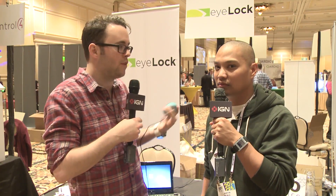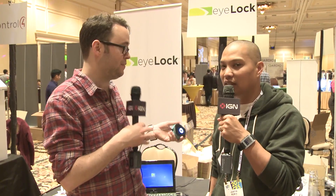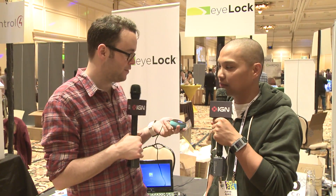Even if you're a twin, you don't have that same iris design. So it's very, very specific to you. I think they said that the failure rate is one in a couple trillion. In terms of false identification, it's very, very rare.